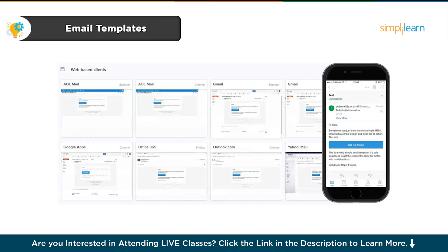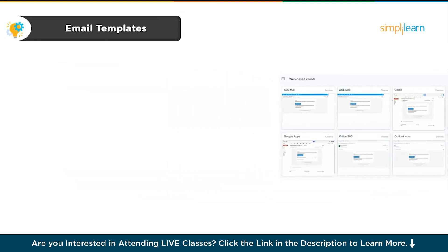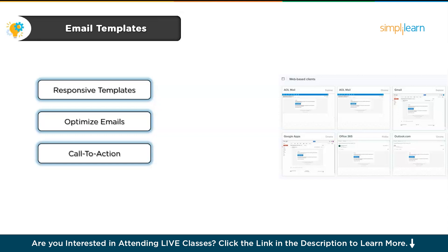Number three is a fun and practical project — designing email templates. Email marketing is still one of the most powerful ways to engage users, so knowing how to design functional, attractive email templates is a must for any beginner UI UX designer. For this project, you'll design and code a series of responsive email templates that look great and work well across various email clients like Gmail, Outlook and Apple Mail. You'll also learn how to optimize these emails for user engagement by including call-to-action buttons and links that drive conversions.